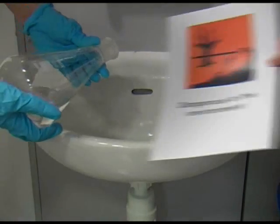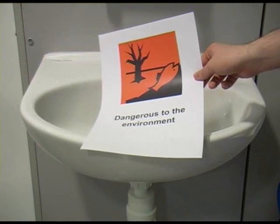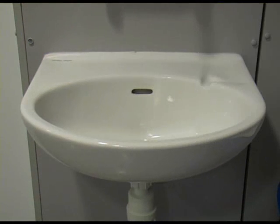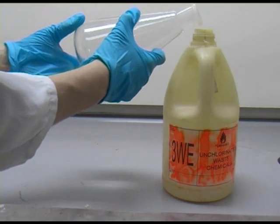You should also be careful with your waste products. Some of them are dangerous to the environment. Ensure that they are all placed in the correct waste container.